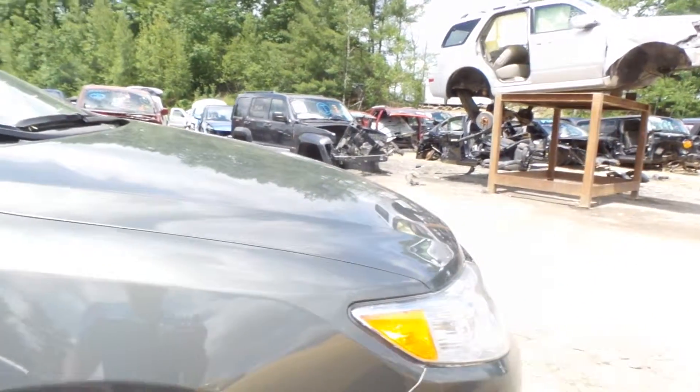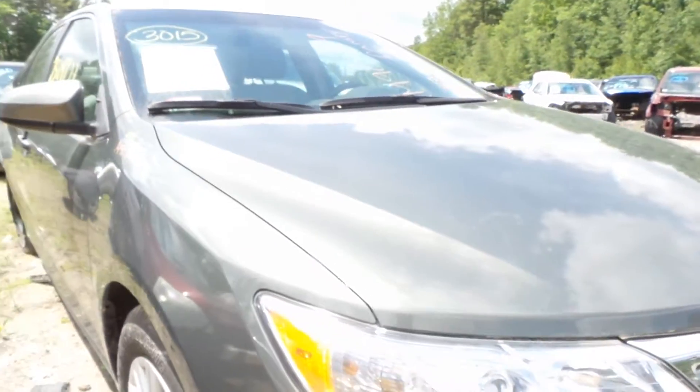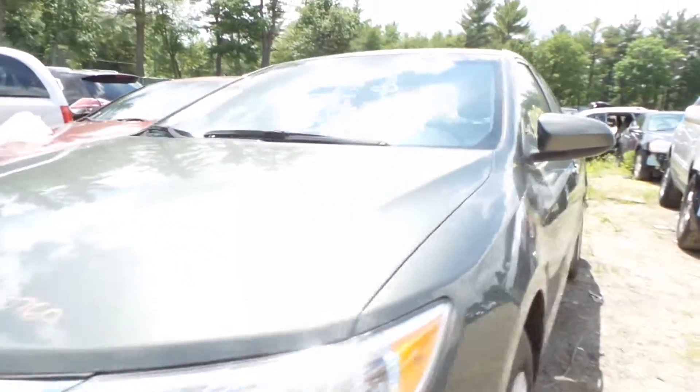The right fender looks awesome — showing no damage. We're going to be doing a whole nose on this, so you get the whole front piece. Left and right headlights look fantastic — check those things out.